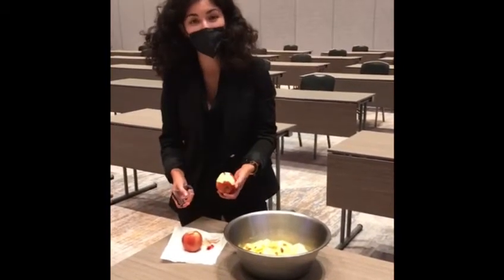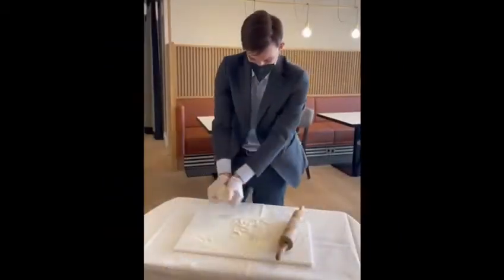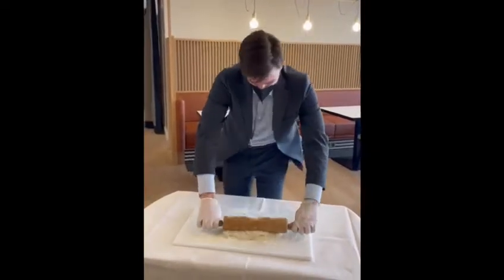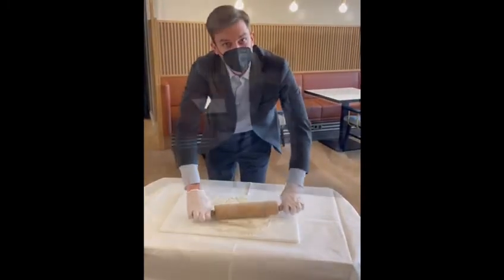I hope to see you soon in Vienna. Thank you Maria, now it's my turn to flatten this dough. Hi everybody, welcome to the Hilton Vienna Park.